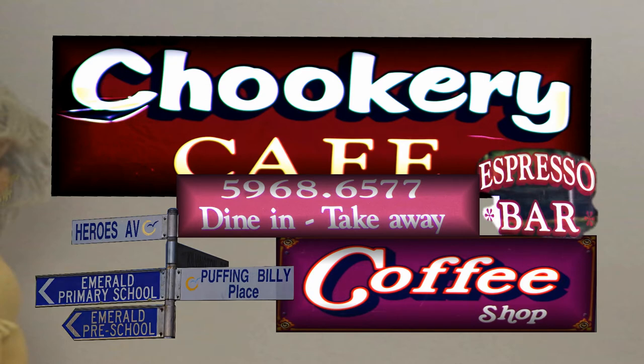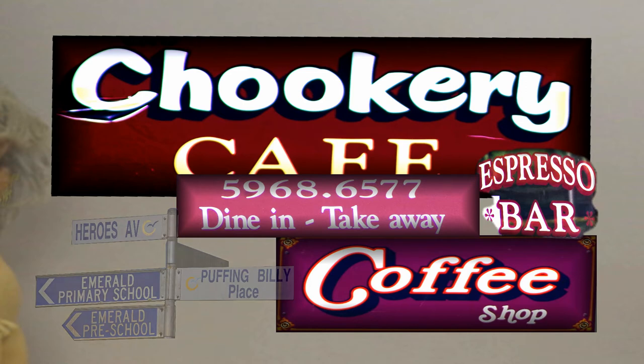Please come and see me in Emerald. Go out and visit the Cookery Cafe — I would love to see you there. This is Chikory. I hope you enjoy the show.